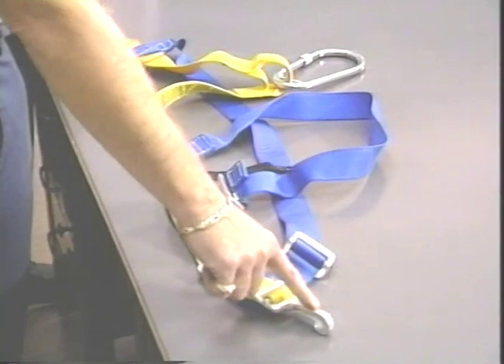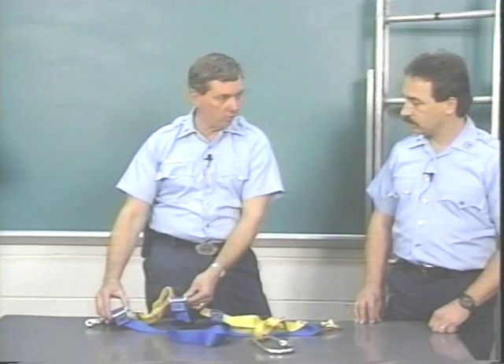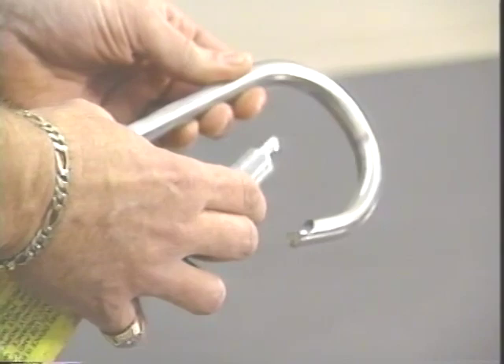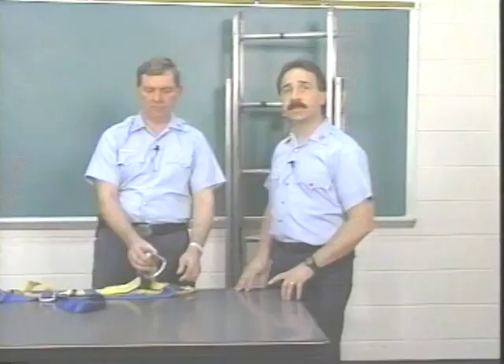The blue straps are the leg straps with adjustable buckles. The rappel hook is attached to the handle of the material. The rappel hook has a gate with a locking screw collar. The gate of the rappel hook opens on an angle. This enables the rappel hook to fit over the railing of a tower ladder bucket, the rungs of an aerial ladder, and even a scaling ladder, enabling the harness to be used as a safety belt.